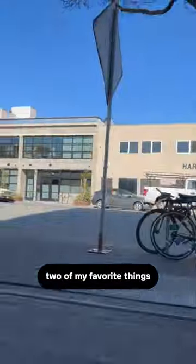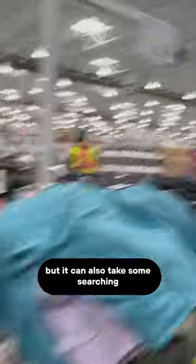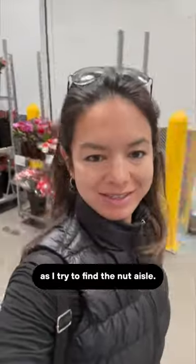Today I'm combining two of my favorite things: nut butters and Costco. I love that Costco makes healthy food affordable, but it can also take some searching to find products that will truly support your metabolic health. Also getting my steps in here as I try to find the nut aisle.